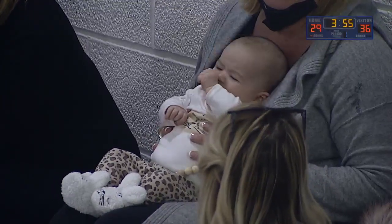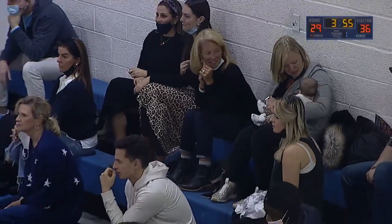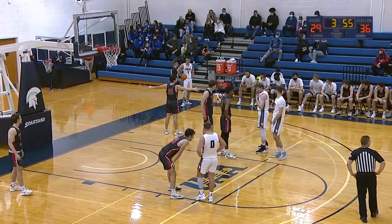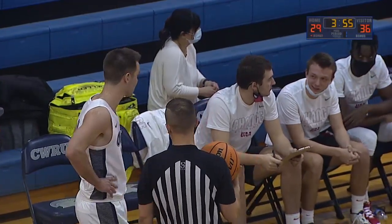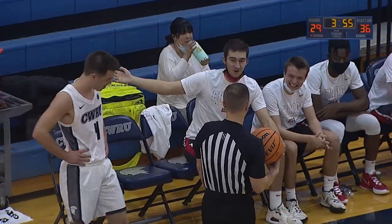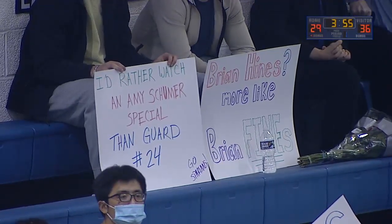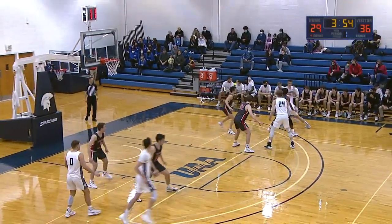They're discussing a malfunction with the scoreboard and the way it displays team fouls. They'll keep that at the scores table and both coaches have been told to disregard what the scoreboard says on team fouls. In the gym it says five fouls, however Carnegie's got six fouls. Case is at four — so Case is essentially in the bonus next time they get a foul call.